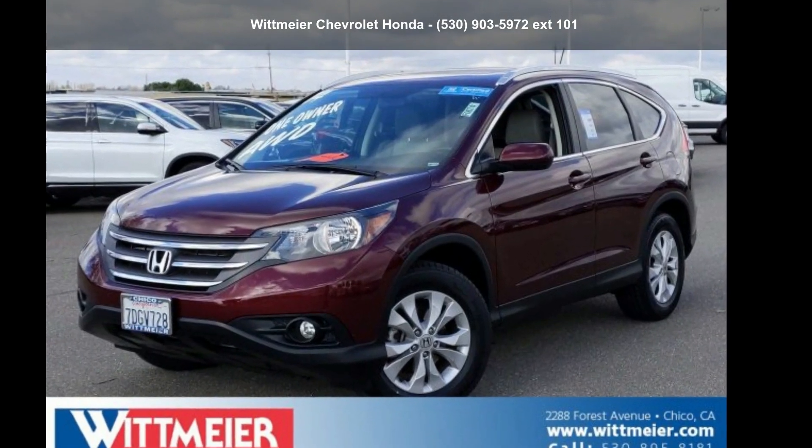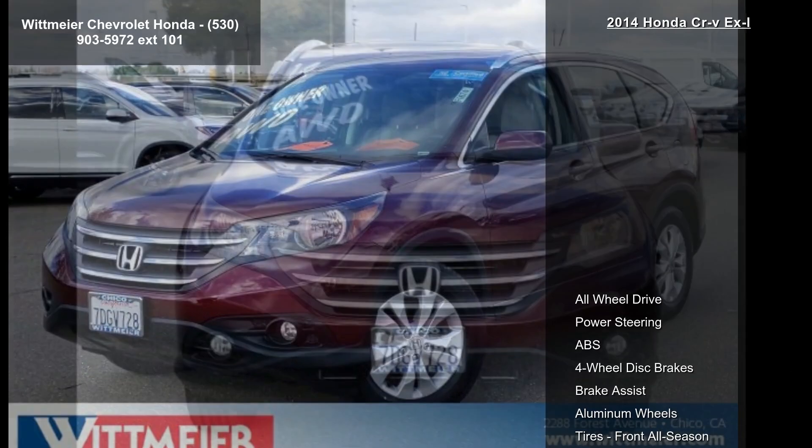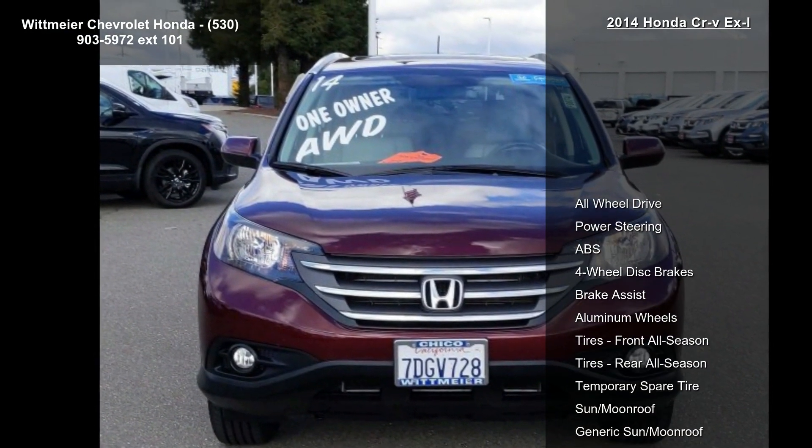Step into the Honda 2014 CR-VXL. This may be the set of wheels you've been looking for.